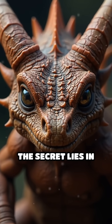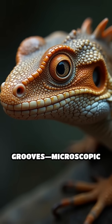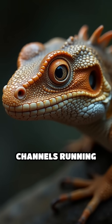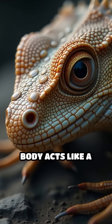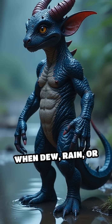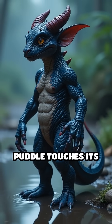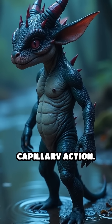The secret lies in its extraordinary skin, covered in tiny hygroscopic grooves — microscopic channels running between its scales. The thorny devil's body acts like a natural water collection system. When dew, rain, or even a small puddle touches its skin, these grooves instantly draw in the moisture through capillary action.